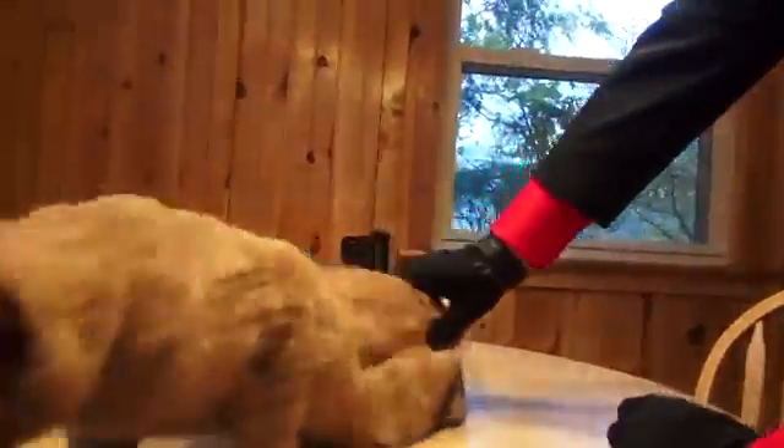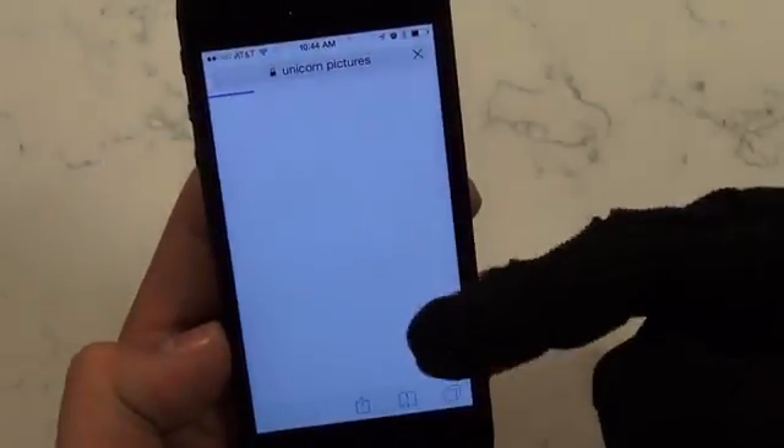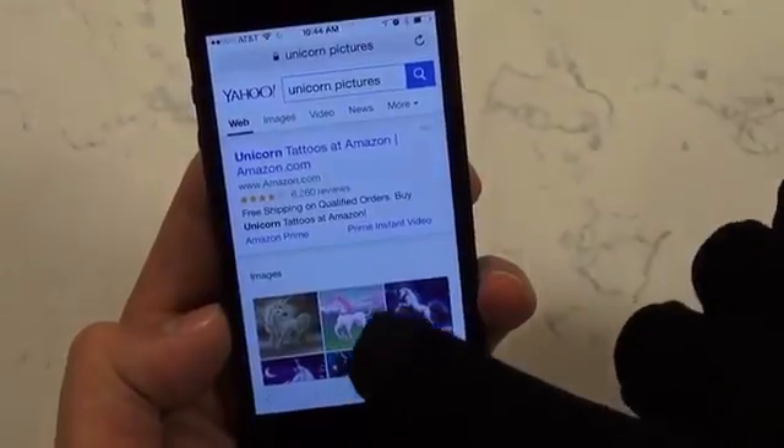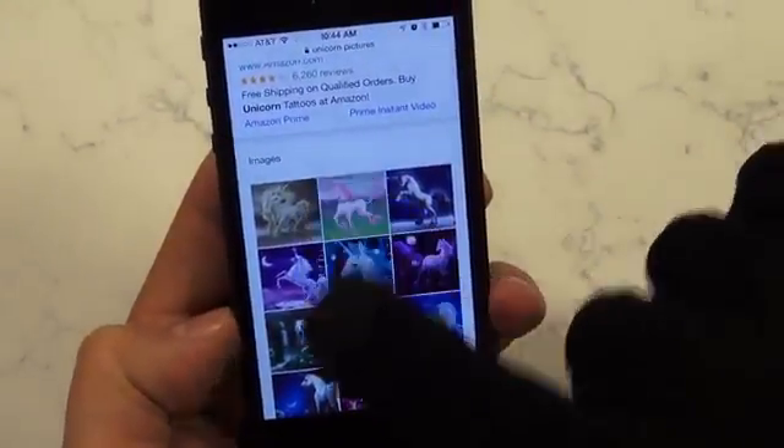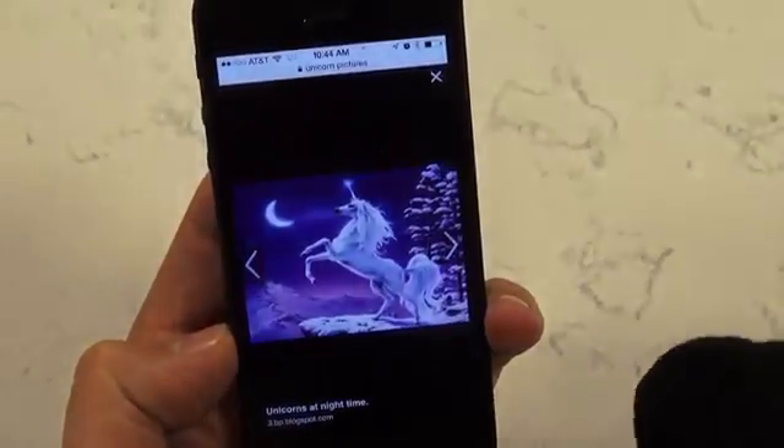They're good for everyday tasks like petting kitties. The company advertises that the technology allowing you to utilize your smartphone while wearing these gloves is actually made with silver and genuine unicorn pubes. Thank you, Mr. Unicorn.